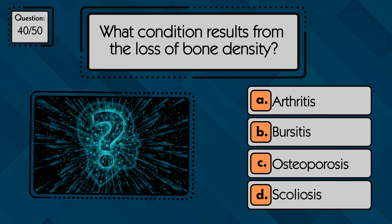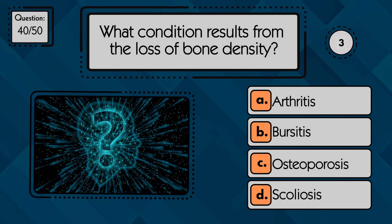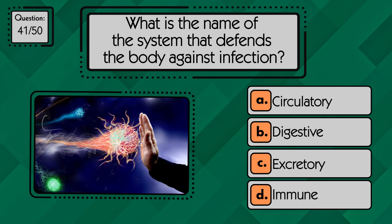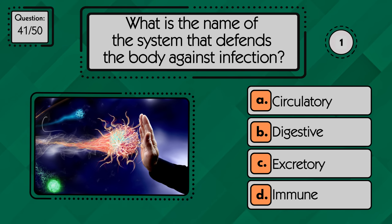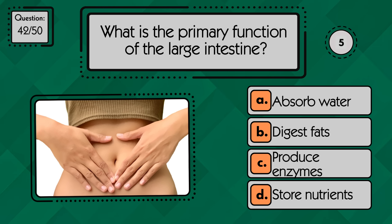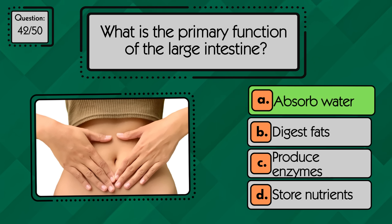What condition results from the loss of bone density? Osteoporosis results from the loss of bone density. What is the name of the system that defends the body against infection? The immune system defends the body against infection. What is the primary function of the large intestine? The large intestine absorbs water.